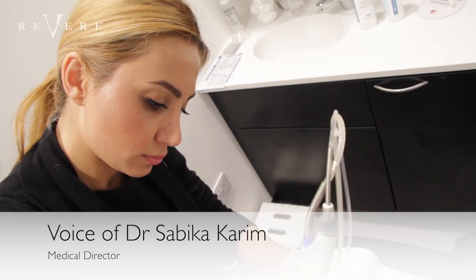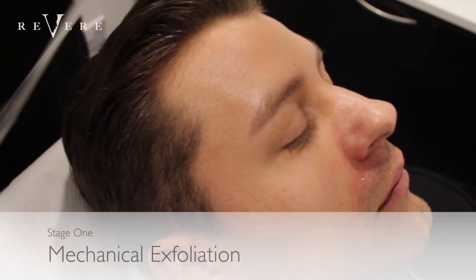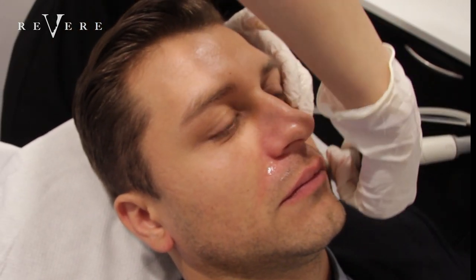So Sabika, can you talk us through what's happening now with Pasha? Pasha's having the first step of the treatment, which is a botanical blend that deeply cleanses the skin. He's also having some mechanical exfoliation with a spiral tip that helps to take off the first layer of debris.